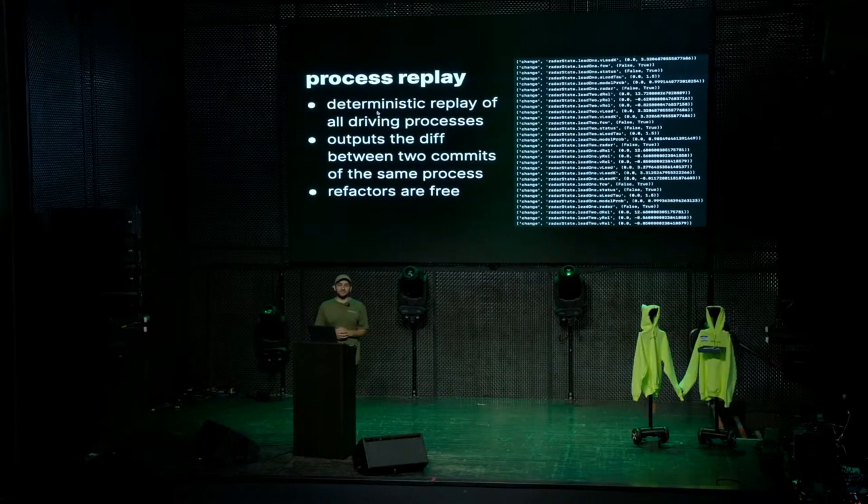The real power of process replay is it makes refactors essentially free. You know when you're doing a refactor and you're not sure if things are the same? With process replay your coverage is only constrained by the inputs — if you want more coverage, you throw more data at it. We throw in lots of segments from lots of different cars and get great coverage that runs on every single OpenPilot commit, giving you a diff from the last known good commit. Recently, research merged a fairly large refactor to RadarD, ran it through process replay, and nobody was concerned before the release. It was just business as usual.